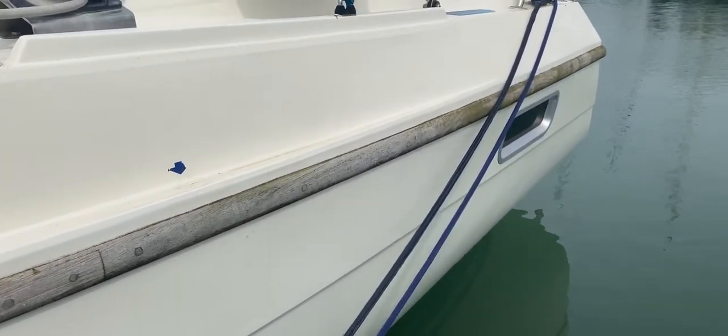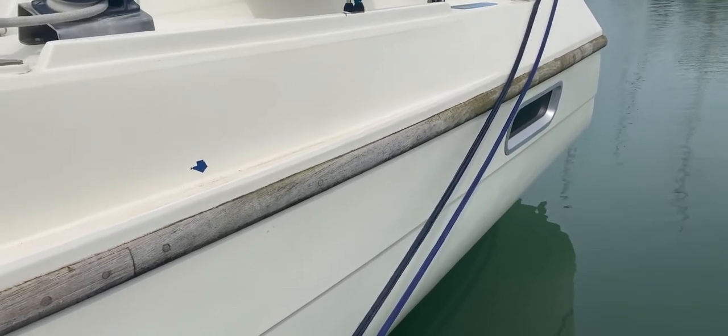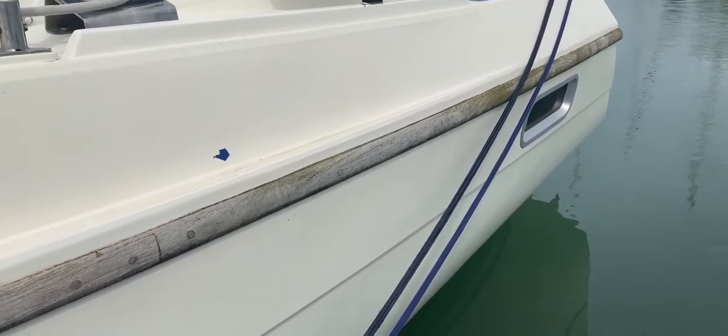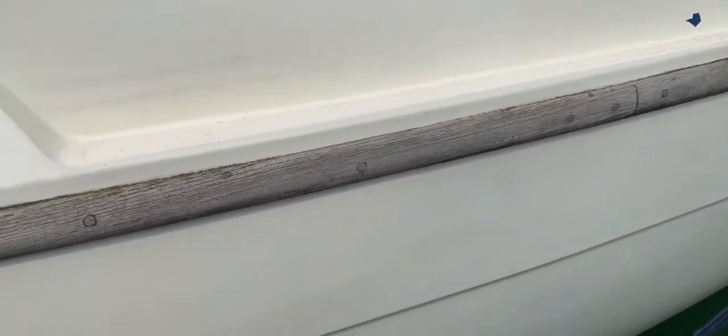We're looking at her stern now. You've got the window there down to the aft cabin. The rubbing strake there looks in nice condition to me, but I'd say it could do with a little bit of a scrub to get the green off, but that shouldn't be too much trouble, and that goes along the side of the boat.